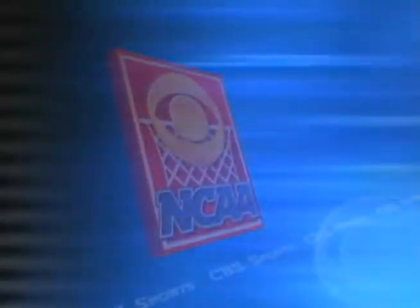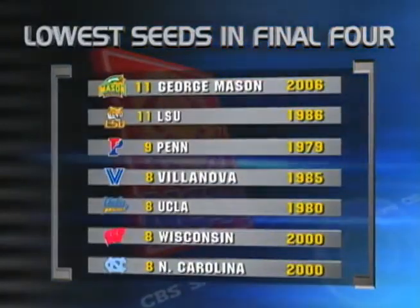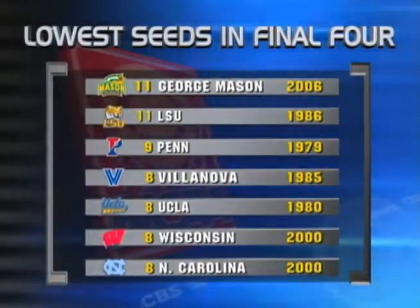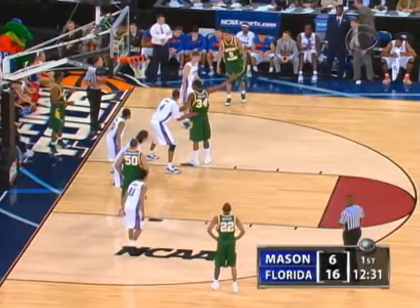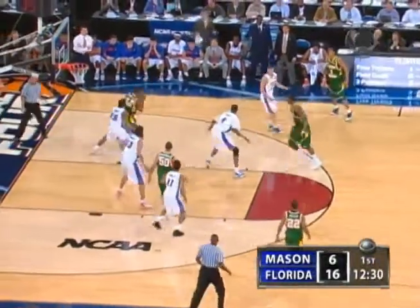Mason, as an 11 seed, matches LSU of '86 as the lowest seeds ever to make it to the Final Four. LSU came into that knocking off some number-one seeds to get in there, just as this team has, knocking off Kentucky and Georgia Tech back in '86, as this team has knocked off the likes of North Carolina and Connecticut.